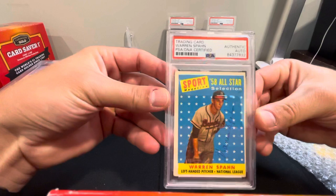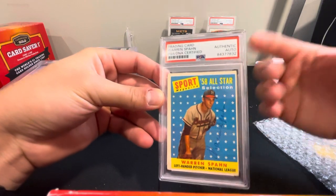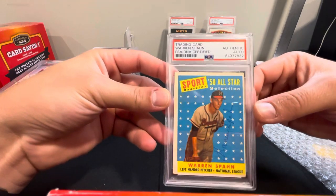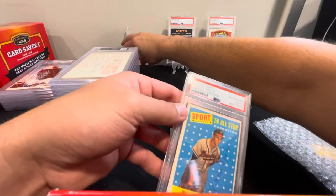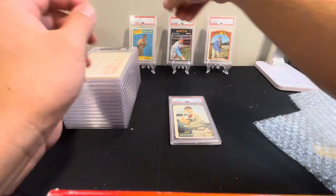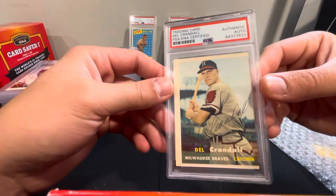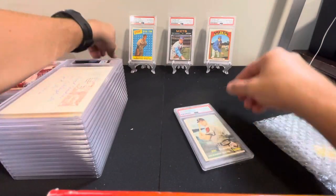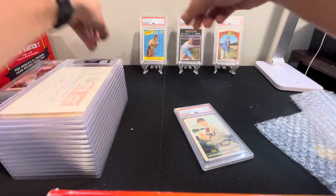These card autos are probably worth a little more since they're on-card and authentic. Got a Warren Spahn '58 All-Star — authenticated. There's no reason to get the card graded since it's probably a PSA 2 or 3, not in very good shape, but cool to get the autograph authenticated. And lastly in this batch, a Del Crandall — this is a 1957 Topps Del Crandall on-card auto. Couple of hall of famers, and at least those got authenticated.